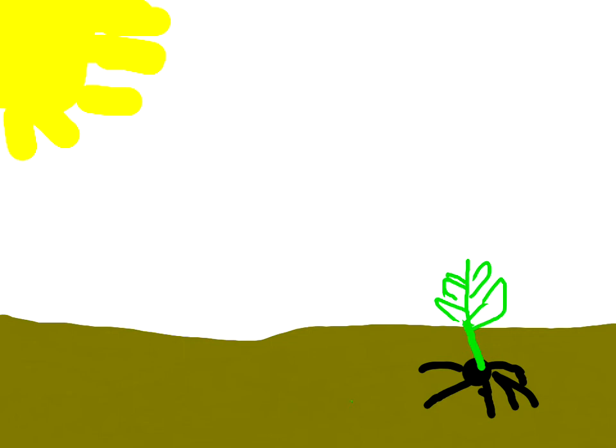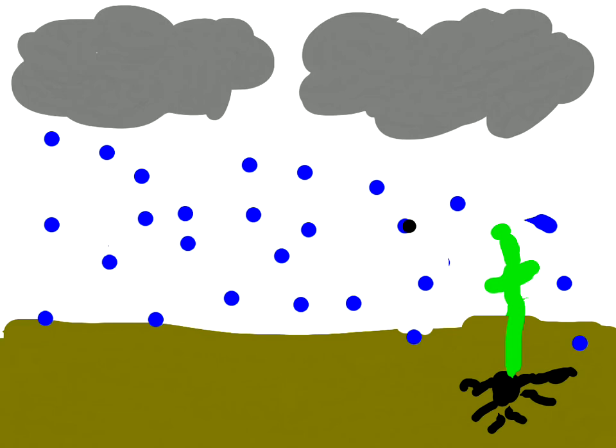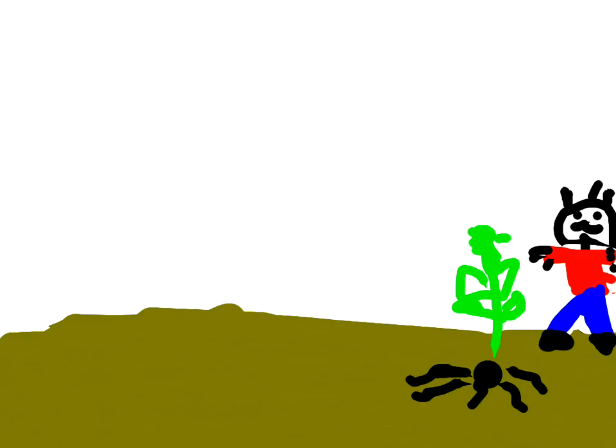Here is the sun shining on the small plant. The man is watering the small plant. The plant is growing because of the water and sunlight. The man is checking on the plant again.